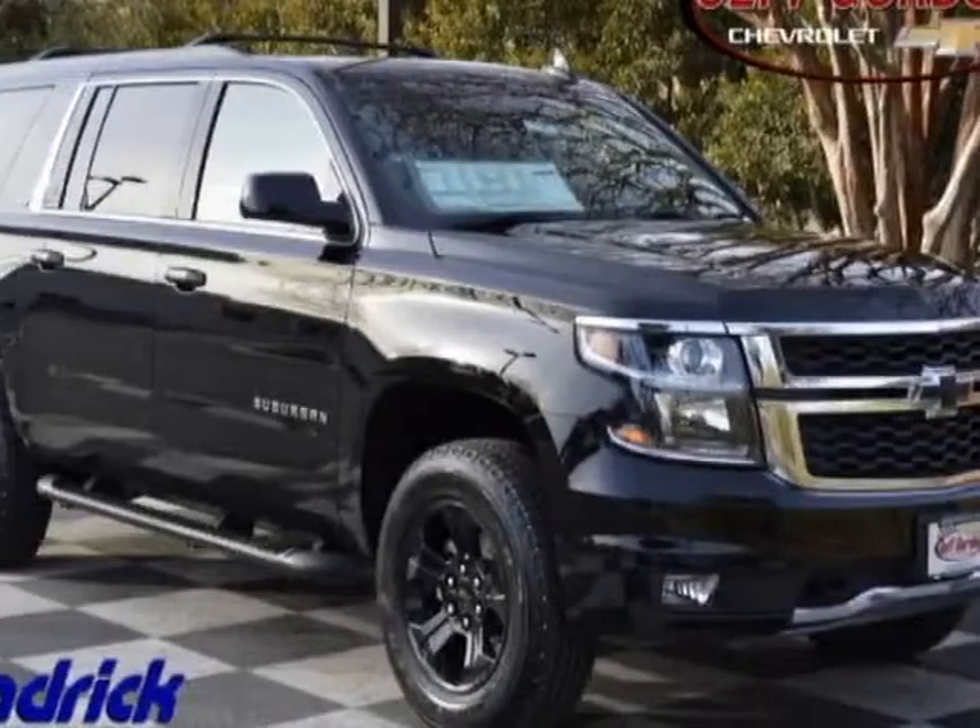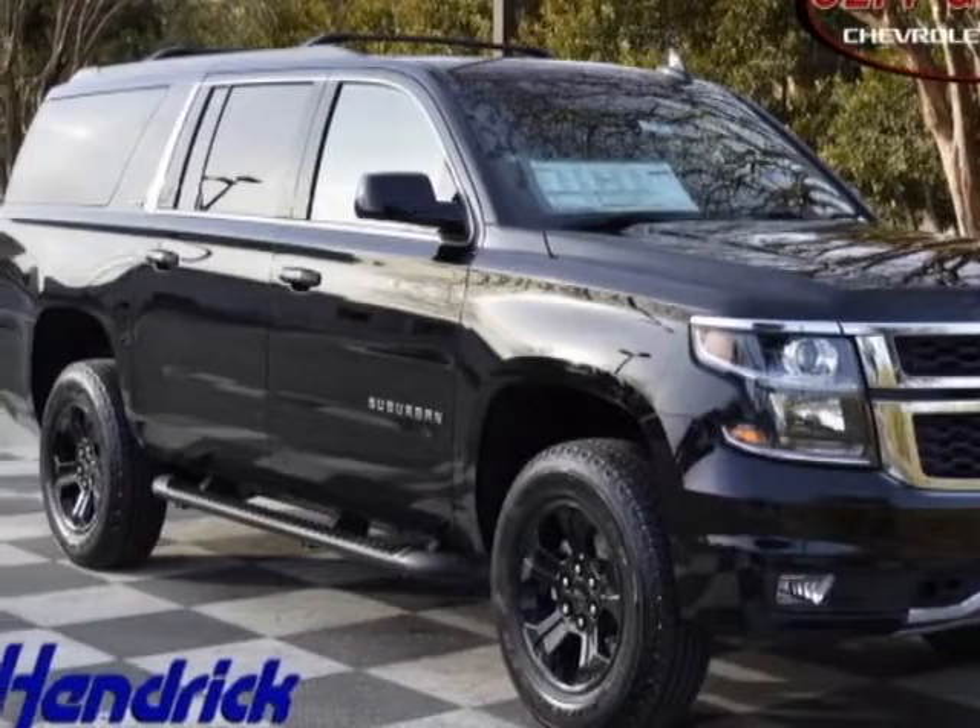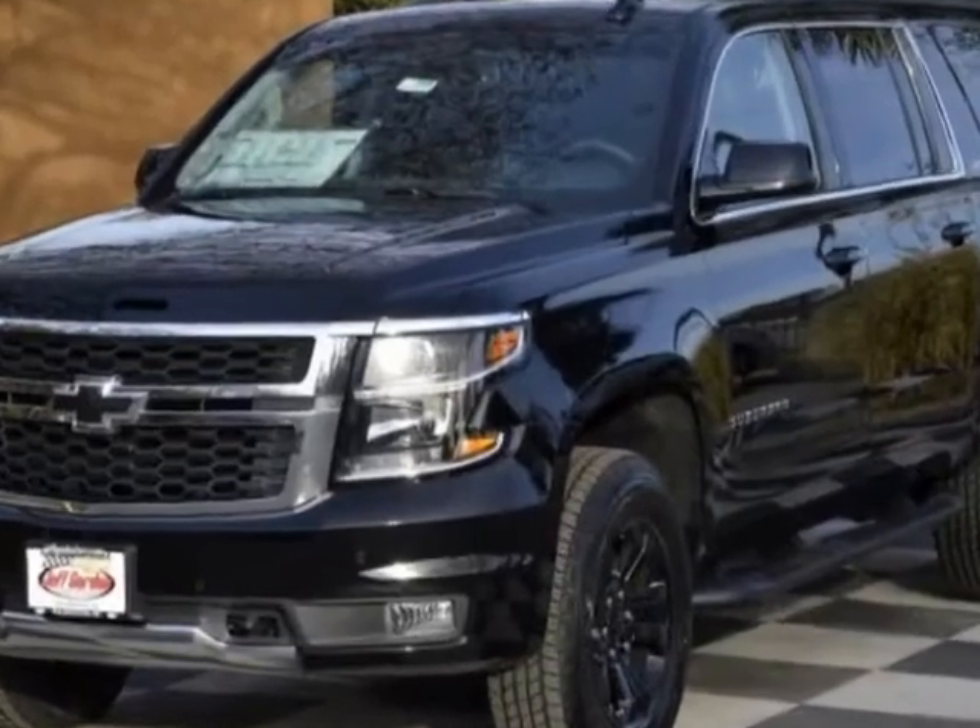Check out this new 2018 Chevrolet Suburban. For your protection, this vehicle has a full factory warranty.